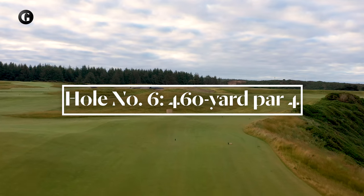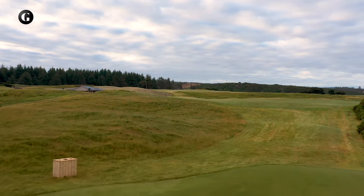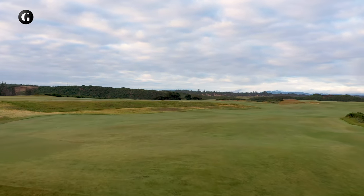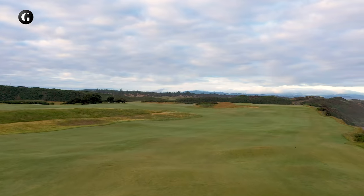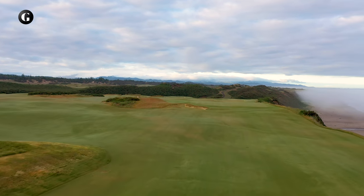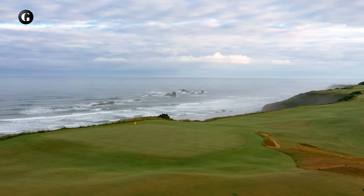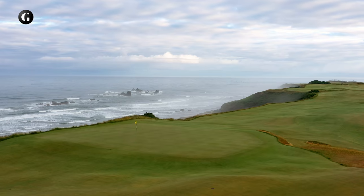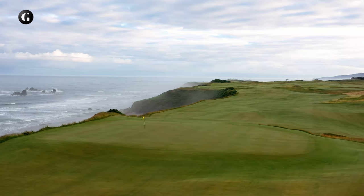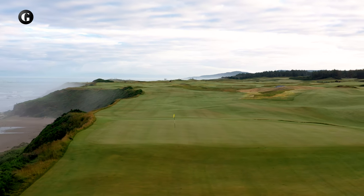Showcasing the Oregon coastline, the sixth is a long par 4, playing diagonally over the ocean to a wider-than-expected fairway along the cliff. The elevated green, another remnant of the original Sheep Ranch, is set at the cliff's edge and makes the sixth hole one of the most dramatic and photogenic holes at Bandon Dunes. Like other holes at Sheep Ranch, the sixth will play much shorter into the summer winds from the north and much longer into the winter winds from the south.